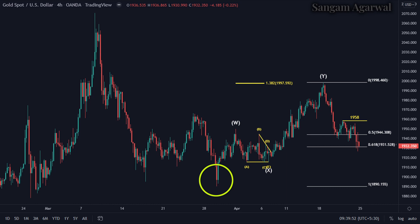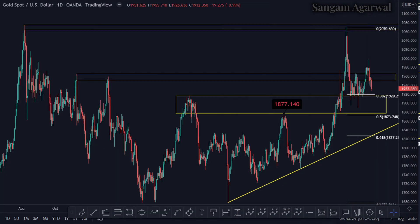To get complete information on whether price will hit $2100 or go below 1900, we will go to the daily timeframe. On this timeframe, we have a strong support zone from 1920 to 1877.